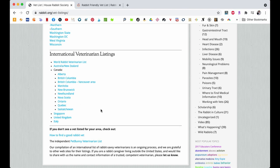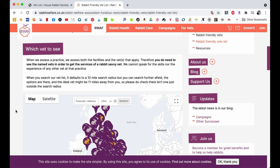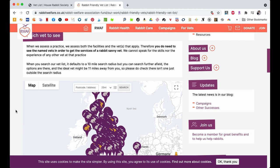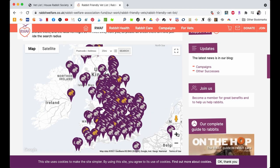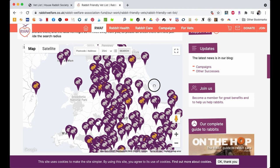Even if you're not in America they might have something for you. In the UK there is another extensive list — the Rabbit Welfare Association has a list to help you find rabbit veterinarians in your area. I will have a link to both of those lists in the description below so that you can check that out if you're looking for a rabbit veterinarian.